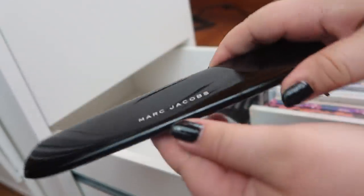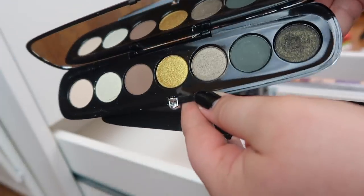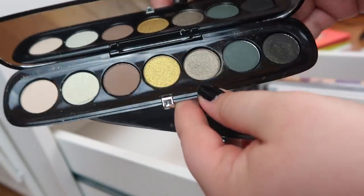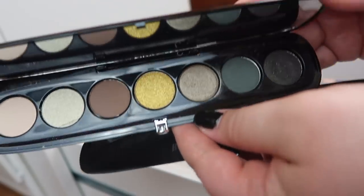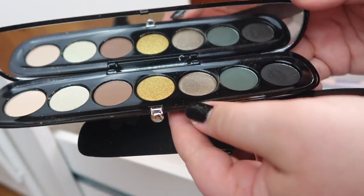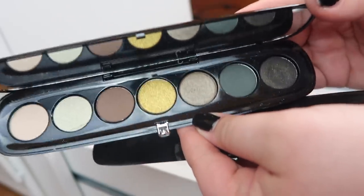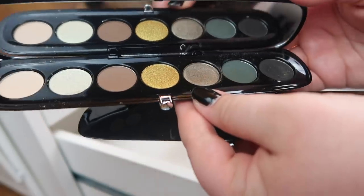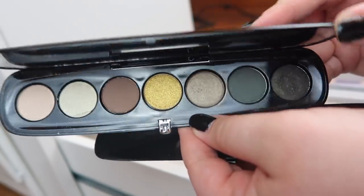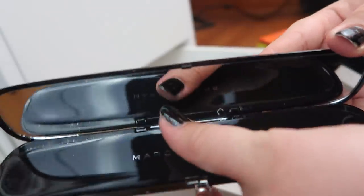Over here I have a Marc Jacobs palette that's brand new — this is the palette in Editorial. I purchased this while I was still panning my 2018 Marc Jacobs palette in Lolita, and I said I wouldn't touch this until I'd panned that entire palette. Well I still haven't touched it, so I'm going to leave this out and I think I'm going to do a video with it since I've been waiting so long.